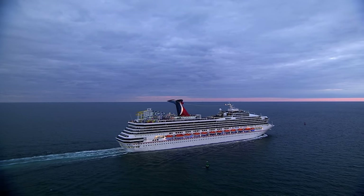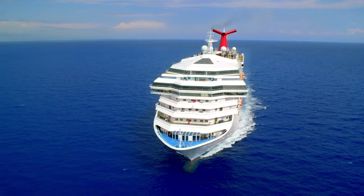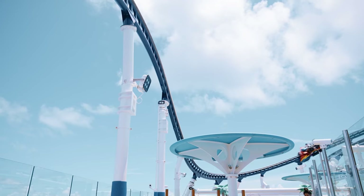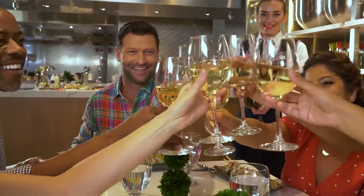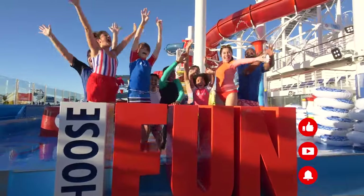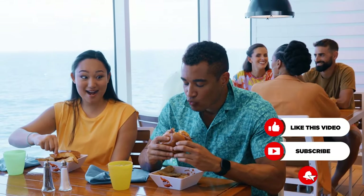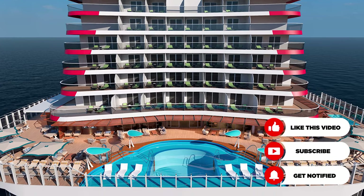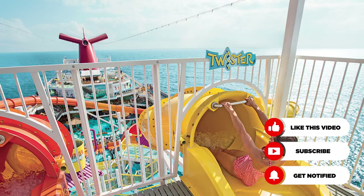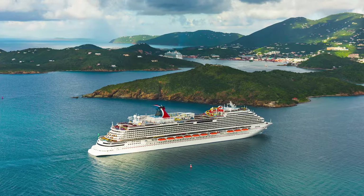If you're thinking of sailing with Carnival Cruise Line but maybe you don't know which ship you want to book, you've come to the right place. Carnival Cruise considers its fleet to have the most fun ships at sea, so you're certainly in for a great time. Currently, Carnival operates 23 ships across its fleet, making it one of the biggest cruise lines in the world. These cruise ships are classified into eight different ship classes, each having their own special flair on the Carnival experience.